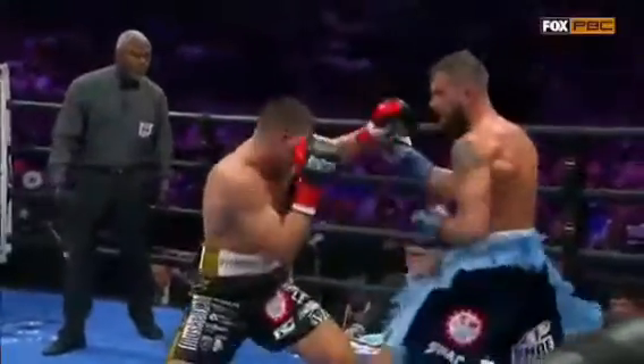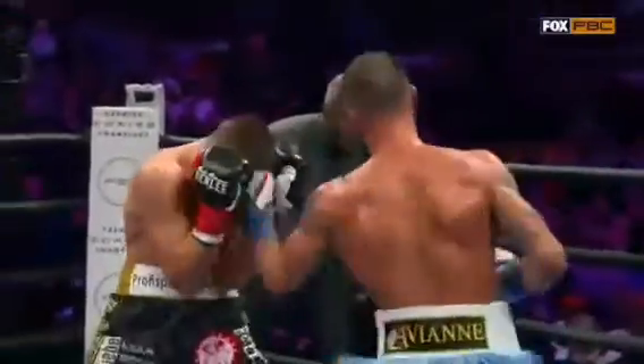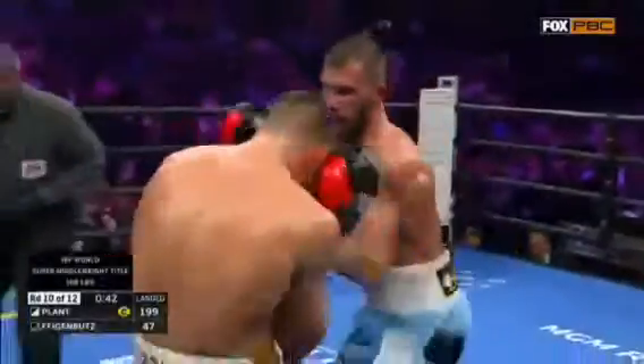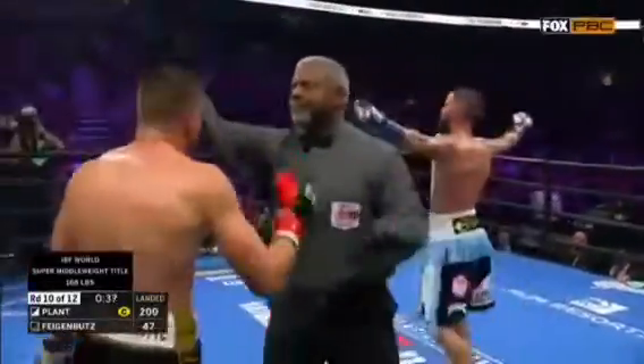There's that right-hand lead right over the jab, and then here go these combinations. Once Plant starts throwing punches and you don't defend yourself, he's gonna keep punching. So he goes to work again — this is where you can really hurt him. That's it. That's enough.